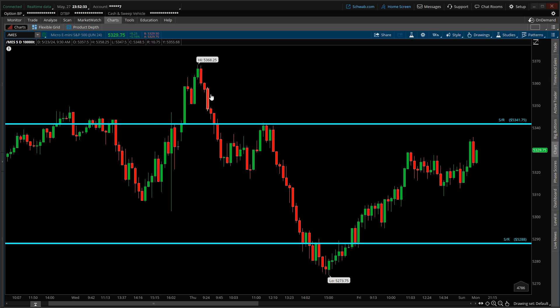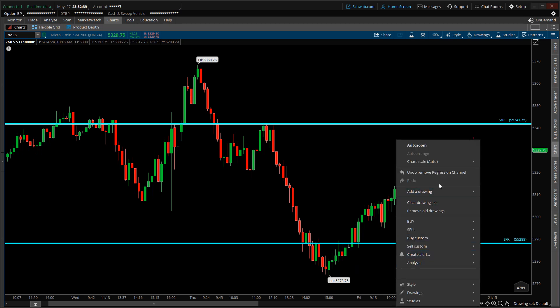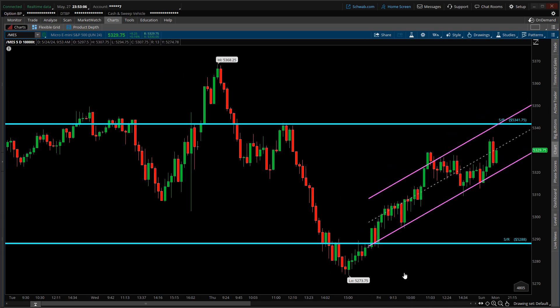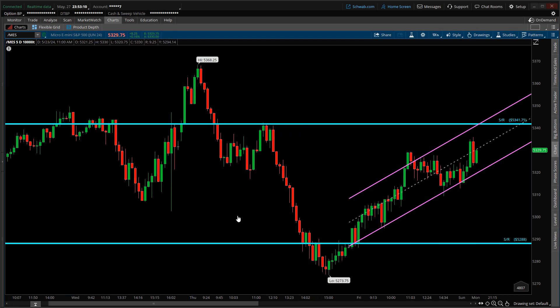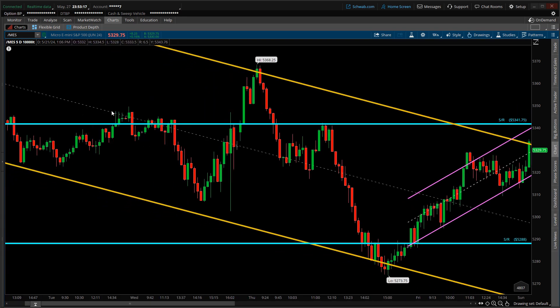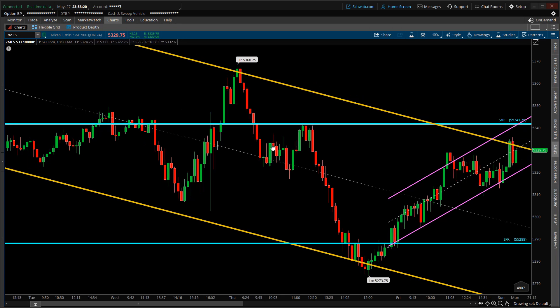If price manages to break 5341, there is room for price to retest the seven-day high of 5368. From this bounce on May 23rd, the current market structure appears to be inside an ascending channel — price is ranging between these purple trend lines. The dotted line is another layer of support and resistance, and right now price is literally at the bottom half of this range. From the micro point of view the trend appears to be to the upside, but from the macro point of view the general trend appears to be to the downside.